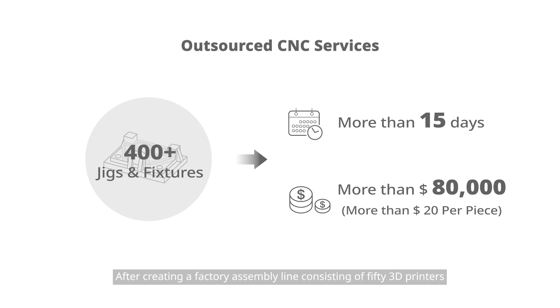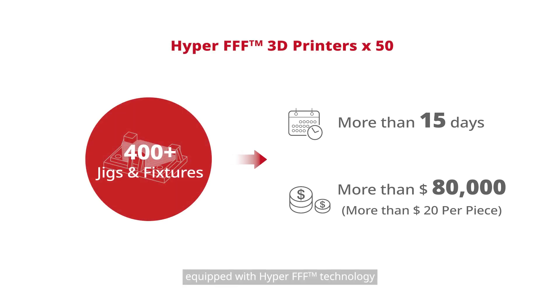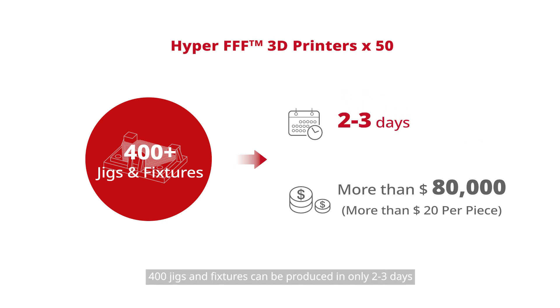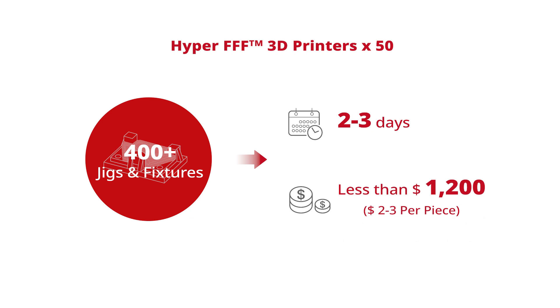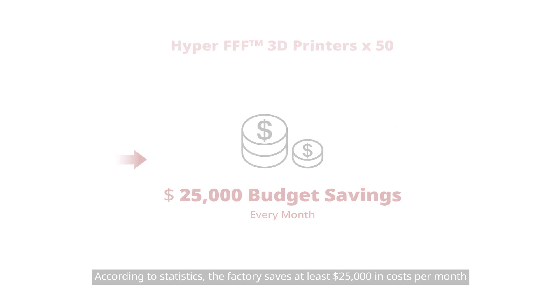After creating a factory assembly line consisting of five 3D printers equipped with Hyper FFF technology, 400 jigs and fixtures can be produced in only two to three days. The unit cost is only $2 to $3. According to statistics, the factory saves at least $25,000 in costs per month.